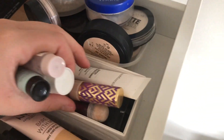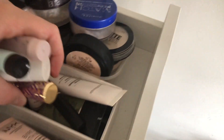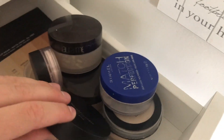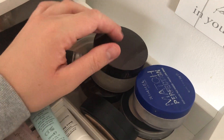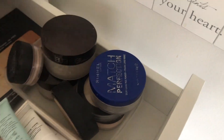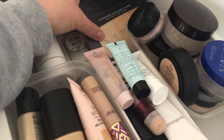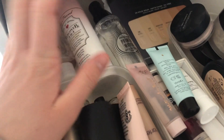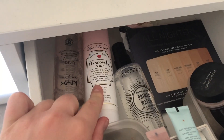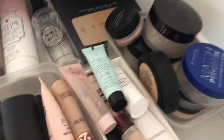The only concealer I really use is the Tarte Shape Tape. I also have the Maybelline one and the Bare Minerals one. Next to my primers I have my powders: a Rimmel Match Perfection, Bare Minerals, Bare Pro, a couple of Laura Mercier ones, and another Bare Minerals — I love Bare Minerals if you couldn't tell. At the back I have a full coverage concealer tester, and then three primer/setting spray products: my favourite is the Too Faced Hangover, plus the Smashbox Primer Water and the NYX Bear With Me setting spray.